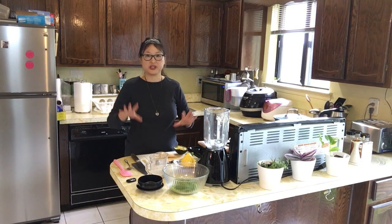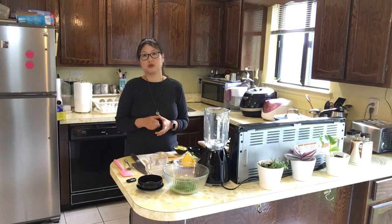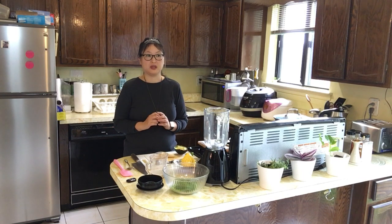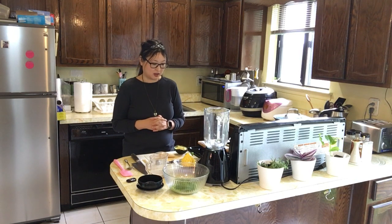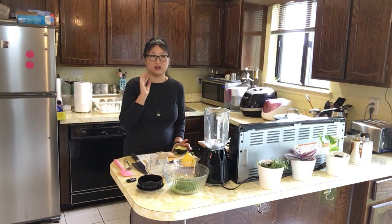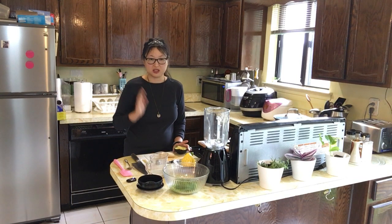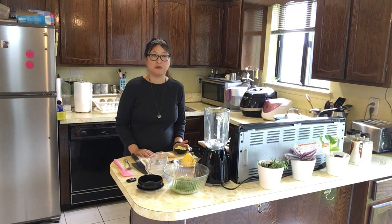I wanted to share a green smoothie recipe. Smoothies usually have a bad rap for being high in sugar. If you're not able to control your sugars, I would not recommend this, but if you are able to, it's okay to have it once in a while as a treat — as long as you check your blood sugar level after. The key is that smoothies tend to be expensive when you go out and they're high in sugar, but I chose food groups that are low in sugar and less starchy.